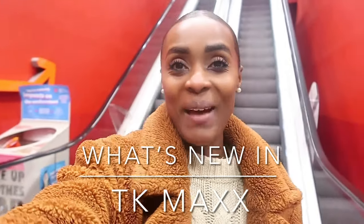Hi guys and welcome back to the Millennial Homemaker. I'm Joanna and in today's video I'm going to be taking you guys to a TK Maxx.